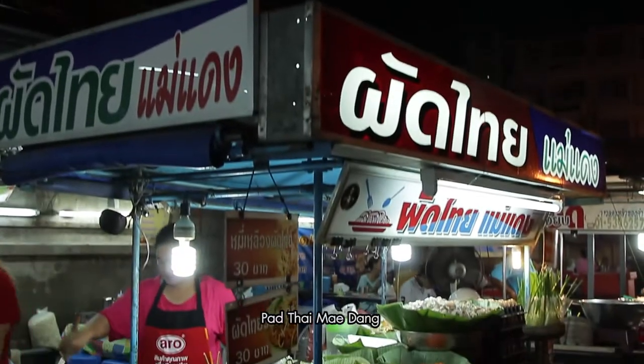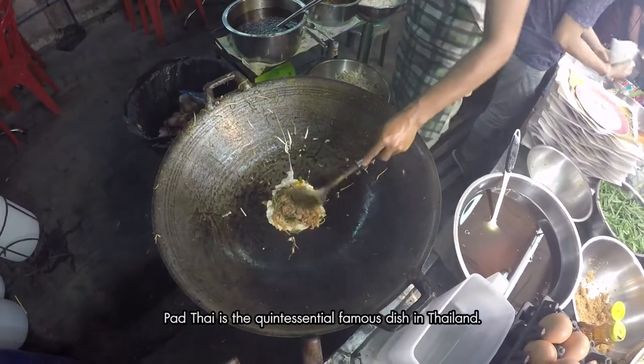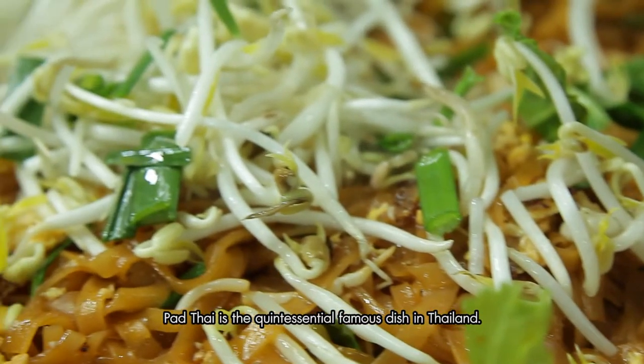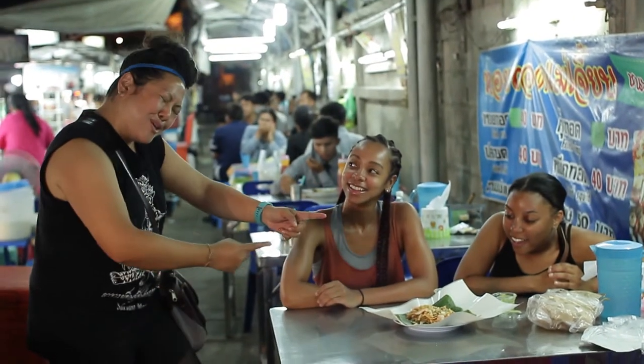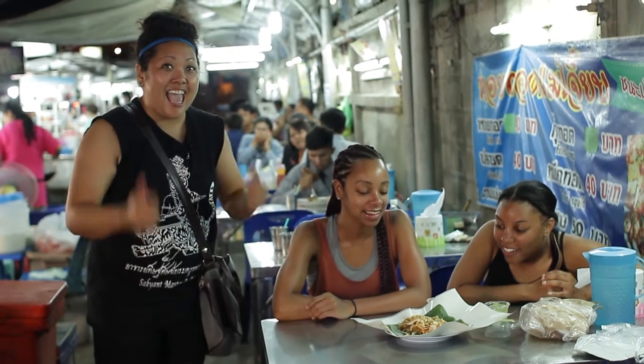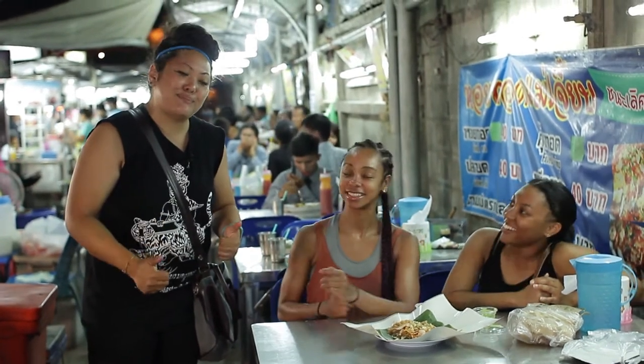Here we are having pad thai. Pad thai is probably the quintessential famous dish in Thailand. Here you guys go — it's your plate of pad thai with barbecue pork. Looks good. Thank you.